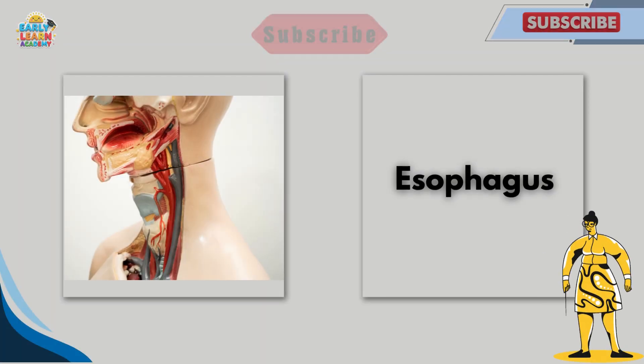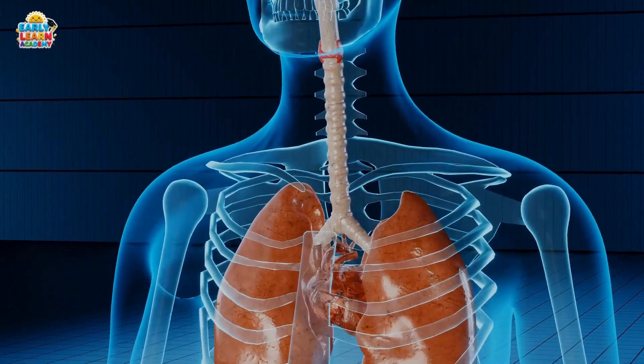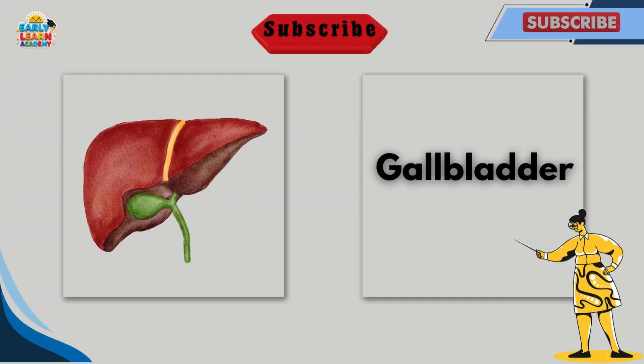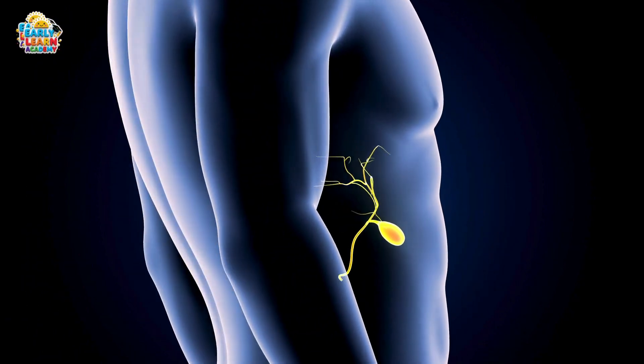This is the esophagus. The esophagus is a food pipe that carries food from the mouth to the stomach. It helps in swallowing. This is the gallbladder. The gallbladder stores bile made by the liver. Bile helps digest fatty food.